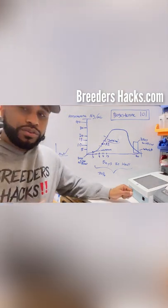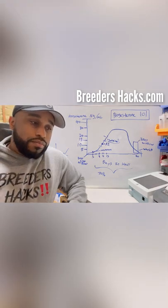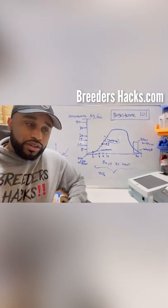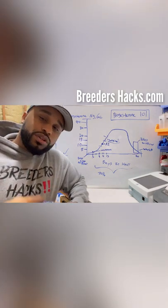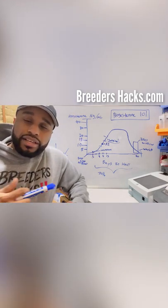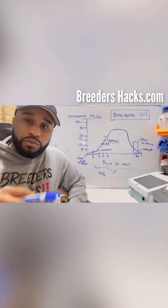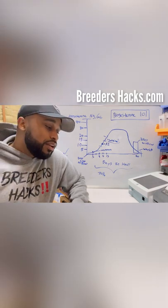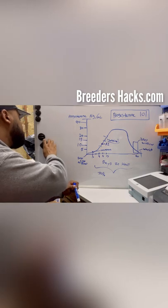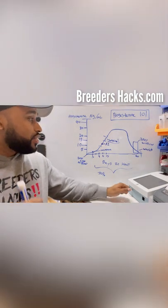A split heat is called that because right in the middle it breaks up and then comes back. This generally happens with younger dogs under a year and a half old, though with the Exotic Bully I've seen older dogs get it as well. I know of people who have used things like HCG to try to remedy this. I'll probably do an episode going more into split heats, but it's something to be aware of when doing progesterone testing.